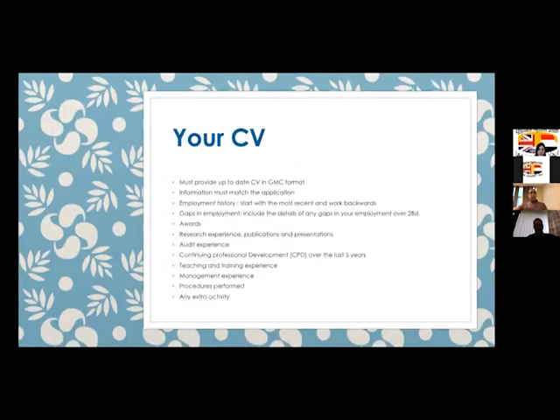I'm going to talk about the CV and how to prepare it. There is a special format for the CV when you apply for CESAR — the details are on the GMC website, which has a nice guidance document. All the information must match your application. The employment history needs to start with the most recent and work backwards. Any gaps in your employment of more than 28 days should be included in the CV.